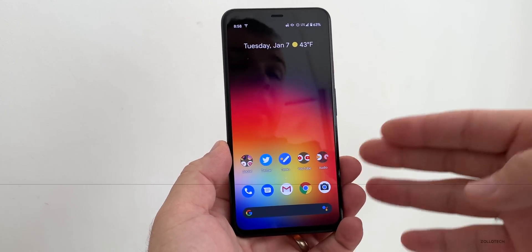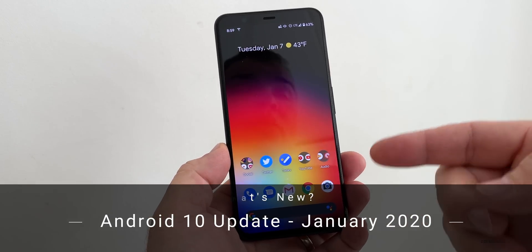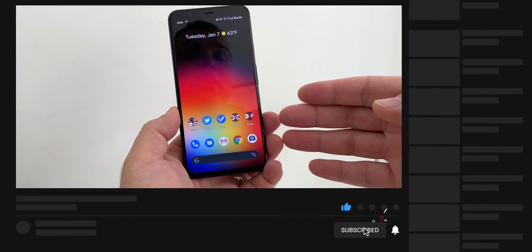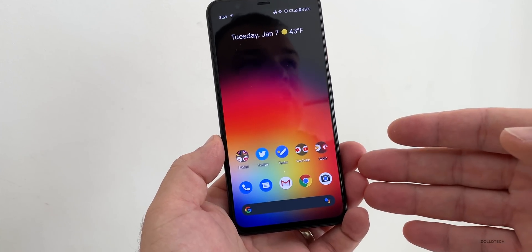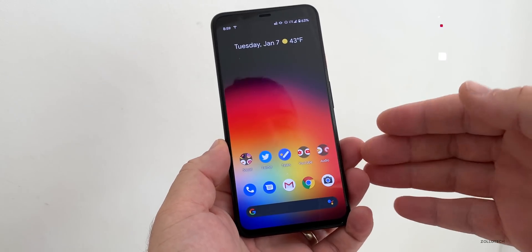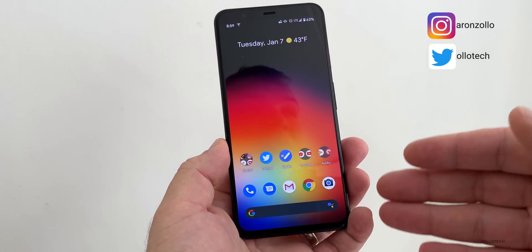Hi everyone, Aaron here for Zollotech. Android released the January 2020 security update that brings along with it some fixes, and also some of the updates that you should have received if you didn't receive them in December. This is available for the Pixel all the way down to the Essential Phone, usually on the same day. If you have a Samsung device, it's going to take probably a few weeks for Samsung to actually push this update, but it could be sooner or later depending on when they decide to do that. Other devices, it's up to the manufacturer.